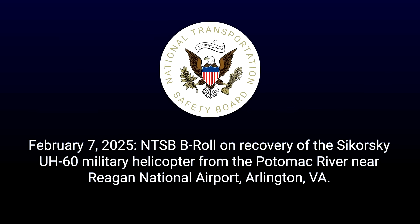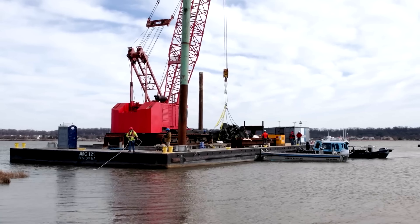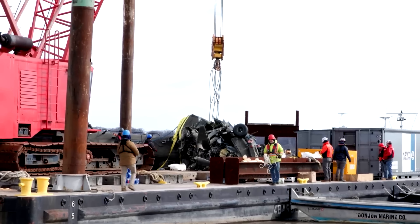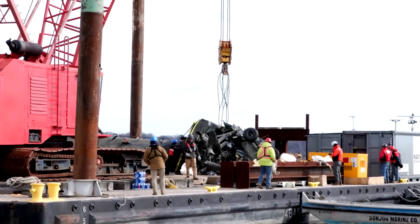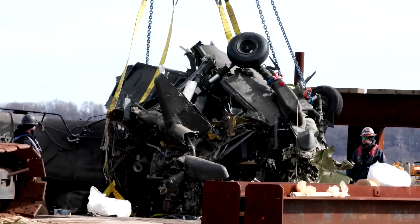This is the first NTSB update from February 7th, when they were hauling up the debris from the helicopter. There it is in the middle of the barge, and they've zoomed in — you can see the two wheels still on there. So they apparently survived the explosion, which must not have been as big as it looked.